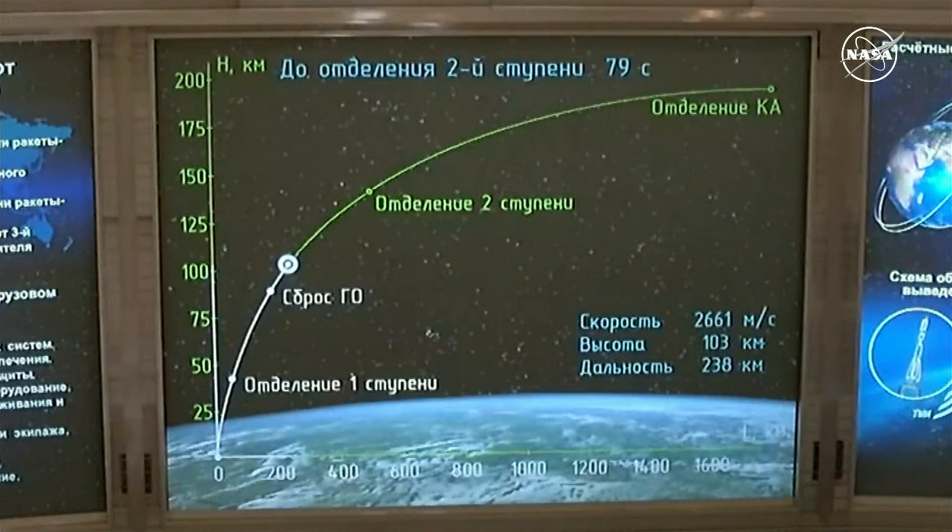The second stage shutdown will come at the 4 minute 37 second mark into the flight, about a minute from now. About 5 minutes and 10 seconds of powered flight remaining.